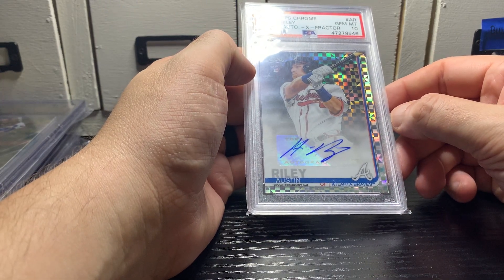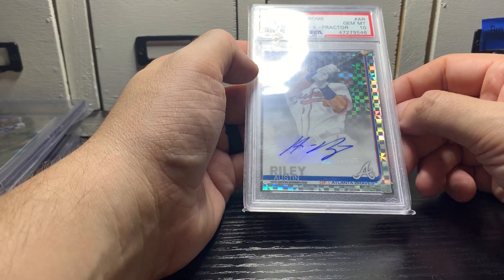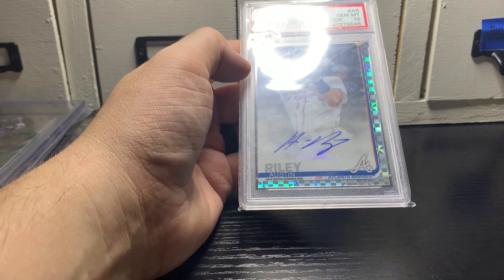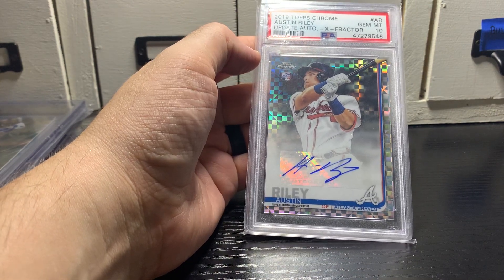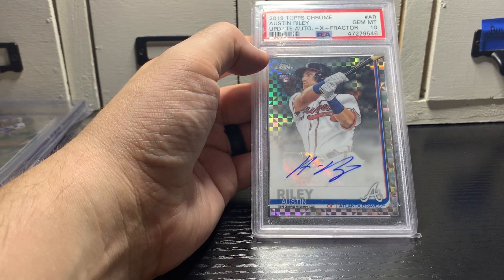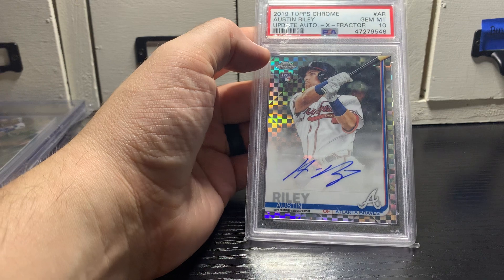This is part of a cash-trade deal. For the 2019 Bowman Chrome Julio Rodriguez I had in a previous video, a guy reached out through the forums and asked if I'd be interested in letting go of it. I said sure, for the right amount. He offered cash and some cards — the previous sale for the Julio was around $400, so it was just too good to pass up. I don't have any desire to sit on Austin Riley higher-end stuff right now, so I'll throw this up on eBay.